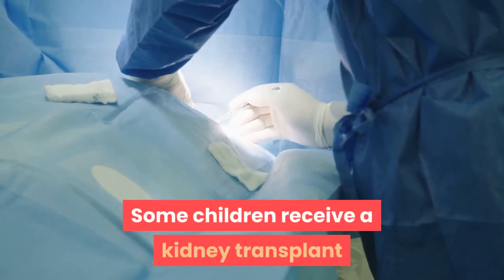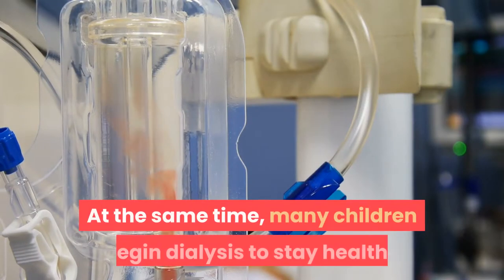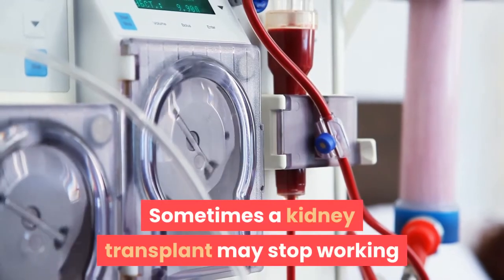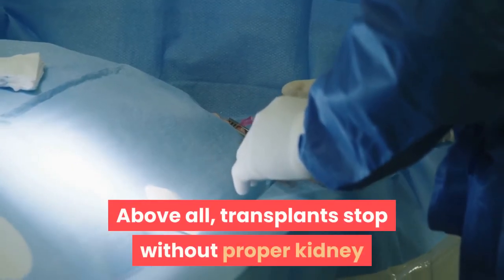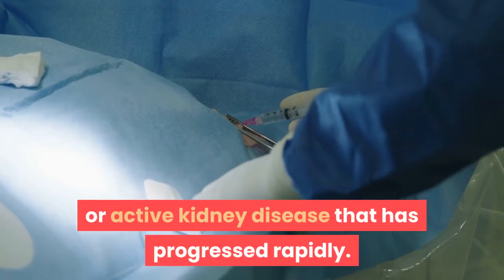Some children receive a kidney transplant before their kidneys fail completely. Many children begin dialysis to stay healthy until kidney transplantation. Sometimes a kidney transplant may stop working and the child may need dialysis. Transplants may stop without a proper kidney, or if the child has infectious or active kidney disease that has progressed rapidly.